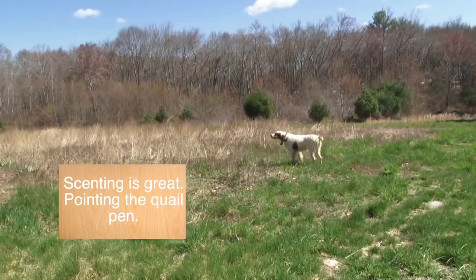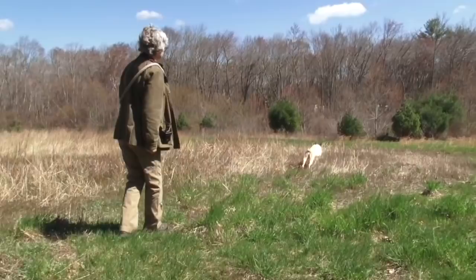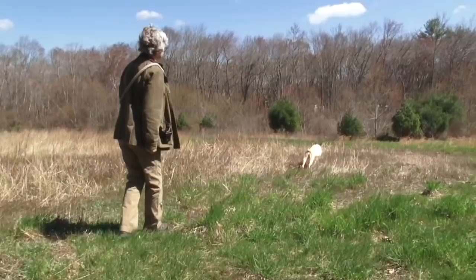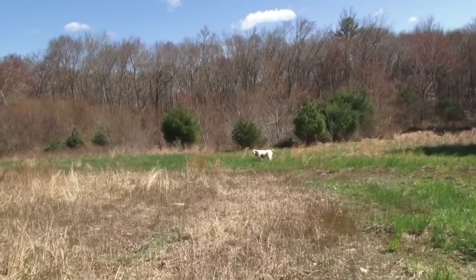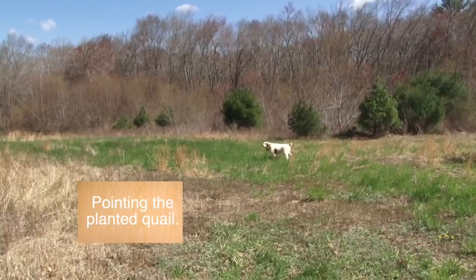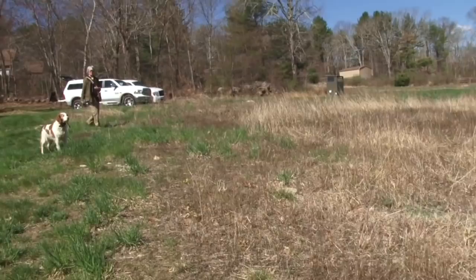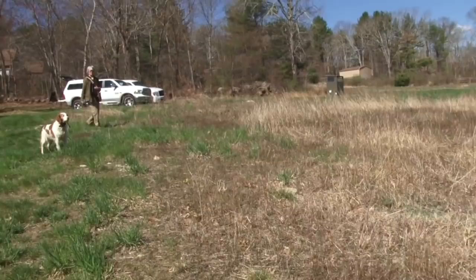I think he is still on that — the air current is coming from our left. It's all right, Sonny, go on. There's a good boy. Get ahead. Whoa. And if you'll notice, Dot is here. She sees the first dog on point and is backing that dog without smelling the bird.